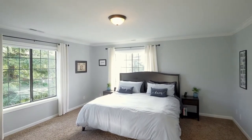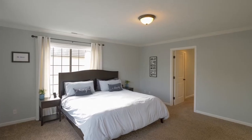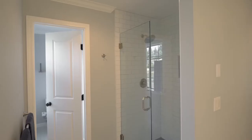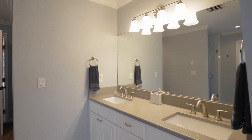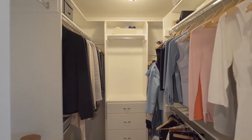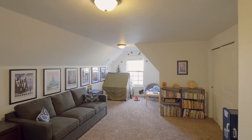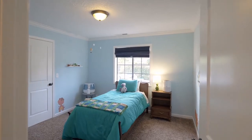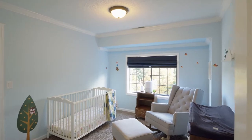On the upper level, unwind in the spacious master suite, where you can relax in the freestanding tub or walk-in tile shower. Plus, you'll find quartz counters and two walk-in closets with organizers. A huge bonus room with closet space is ready for any number of uses. You'll find two more bedrooms on this upper level with Roman shades and crown molding.